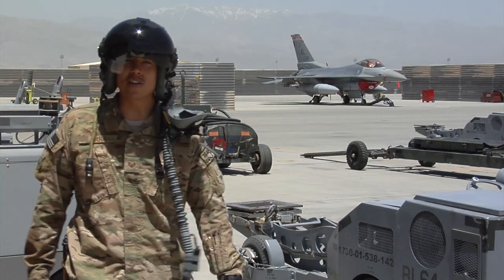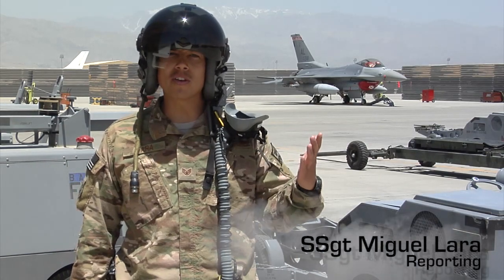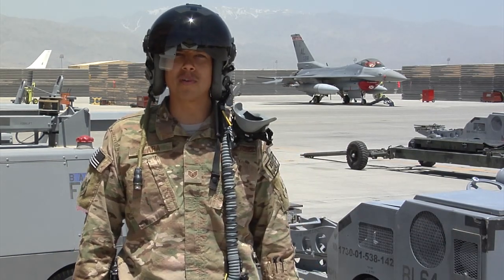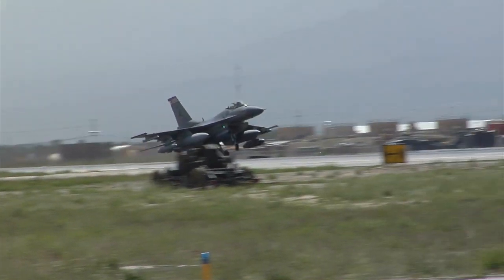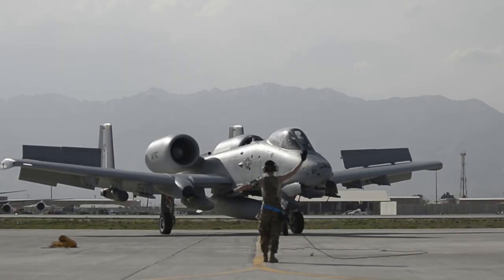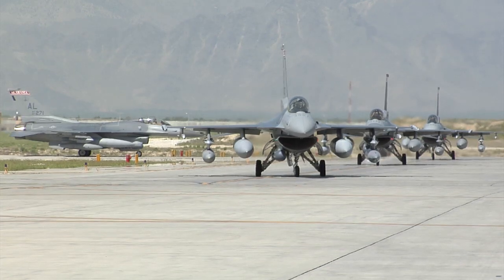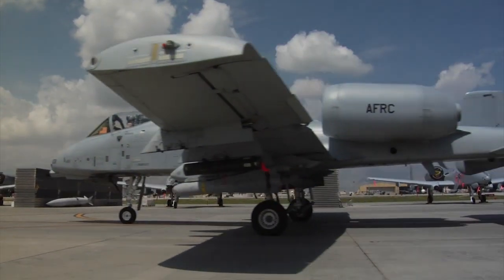Roughly 600 miles separate two fighter squadrons with a rich but very different history. Here at Bagram Airfield, they have one thing in common: the helmet-mounted integrated targeting system, otherwise known as a Hemet. The 100th Fighter Squadron out of Montgomery, Alabama and the 303rd Fighter Squadron out of Whiteman Air Force Base, Missouri have deployed to Bagram Airfield to provide armed overwatch and close air support for ground units.